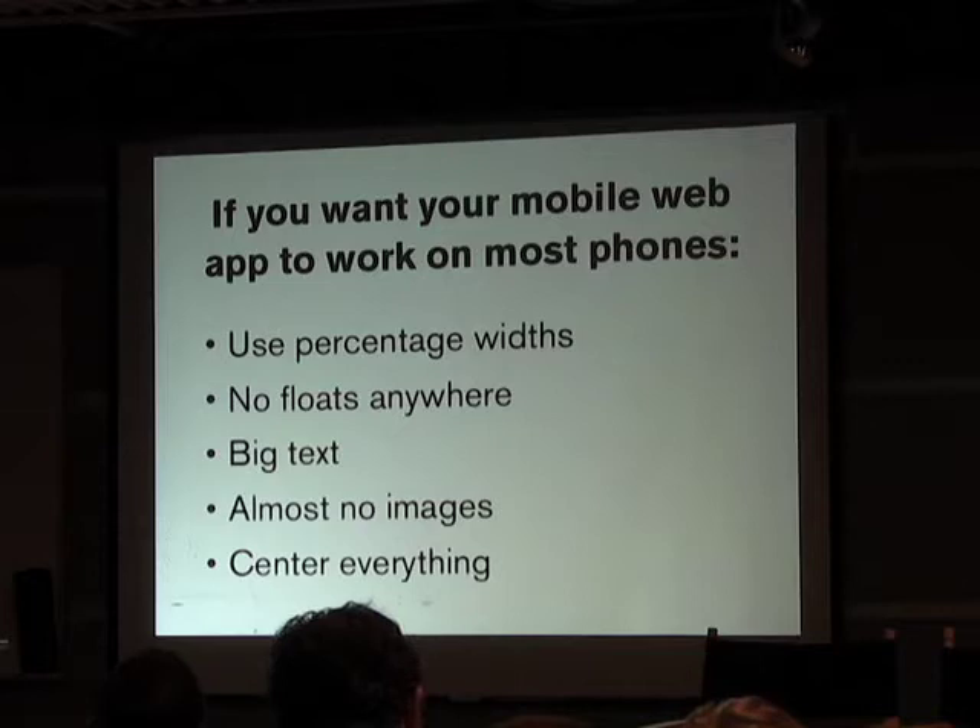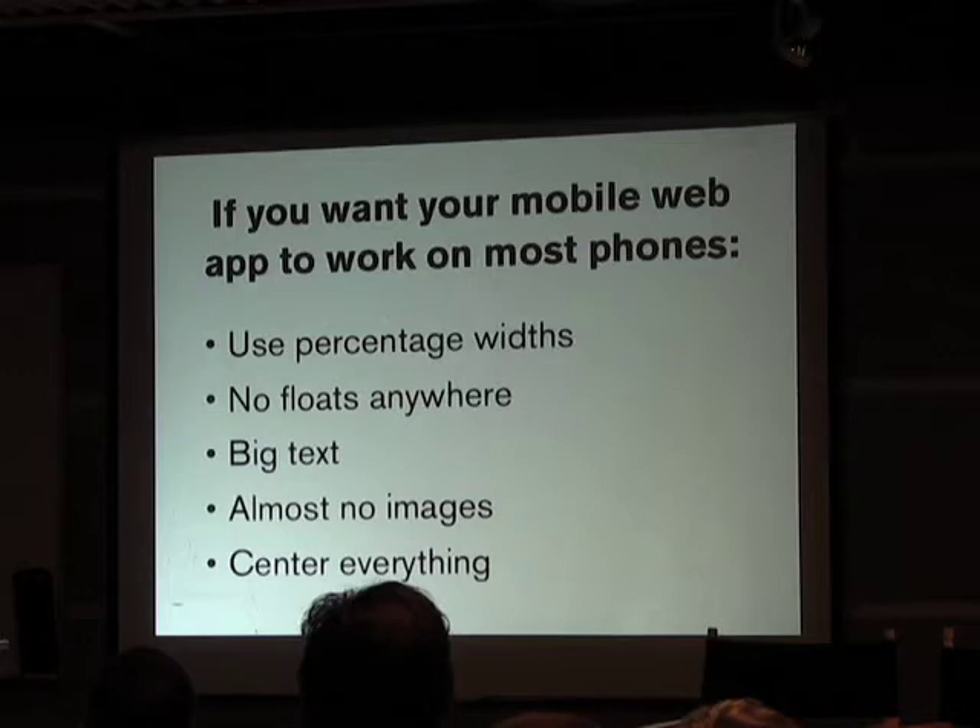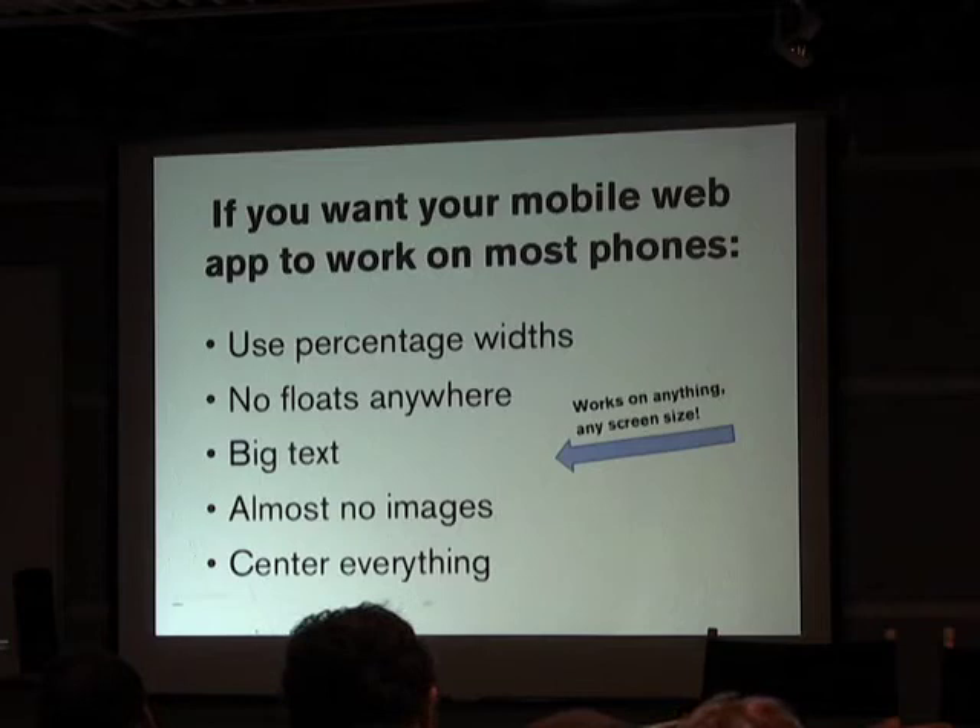The trick with centering is every device has one. Some devices, believe it or not, we discovered that when they go into web mode, they decide that the tiny screen is actually much wider. We saw people with phones walking around with blank screens after they'd loaded our app. What we discovered is they had to scroll to the side five or six page-widths to see the app, because it had decided — floats — to sit everything way over there.